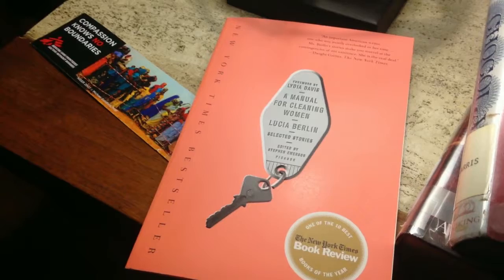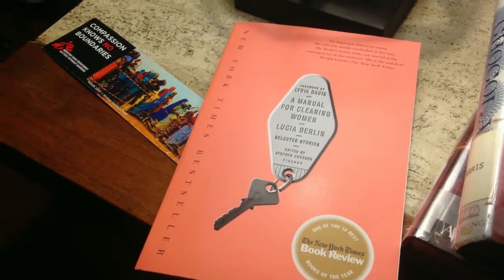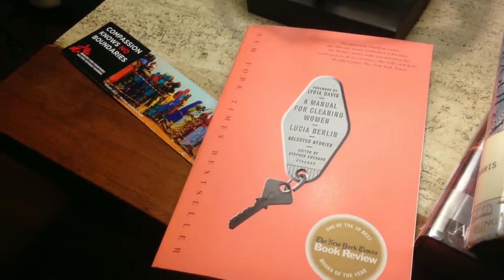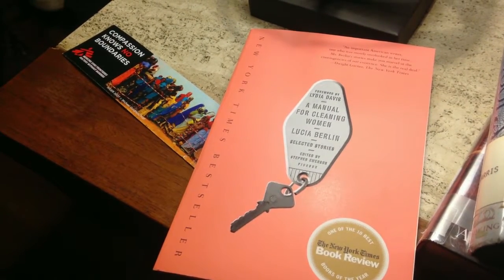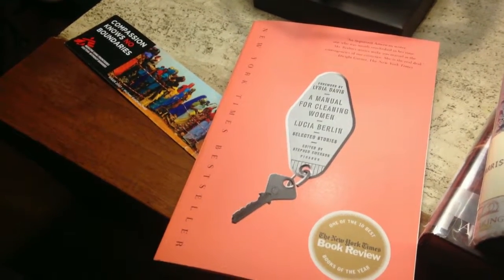She is relating to other people who have to use this laundromat and why she decides to go to the less fancy laundromat, because there are more interesting people there.